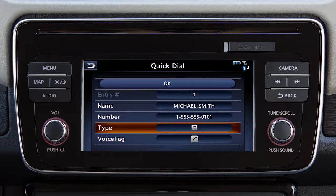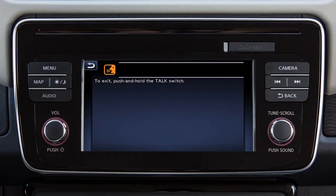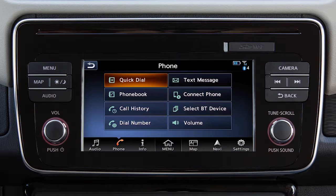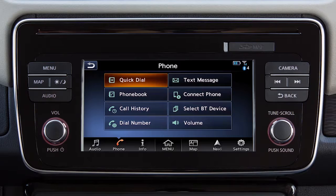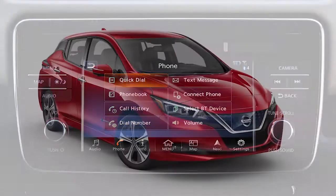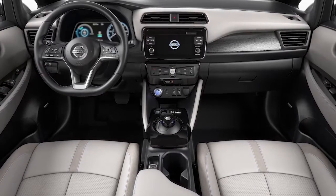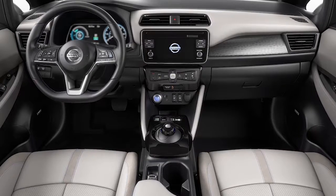Once the number is entered, you can edit the name and type of the entry. Touch voice tag, then store to record a voice tag for use with the voice recognition system. To dial a quick dial or phone book entry, touch phone on the launch bar or press the phone button on the steering wheel, and then touch the corresponding key on the screen. Please be aware that when the vehicle is in motion, the phone book and quick dial functions are disabled on the touch screen and can only be accessed using the voice recognition system.